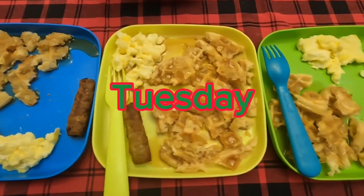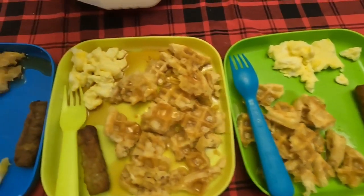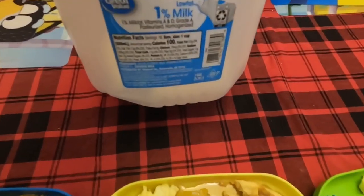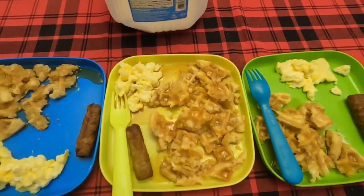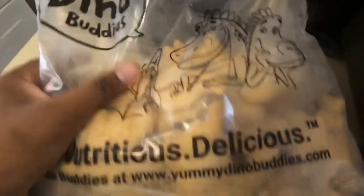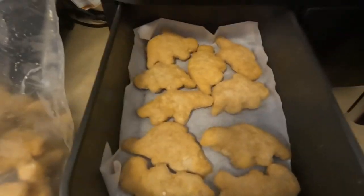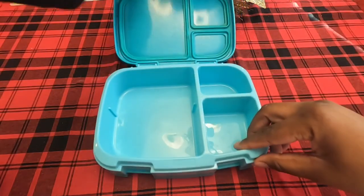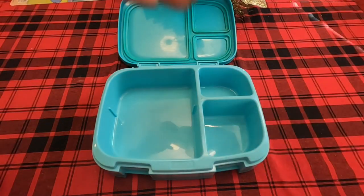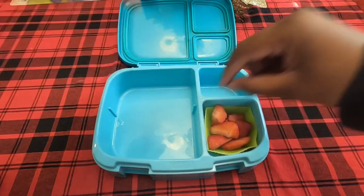For Tuesday, the kids are having waffles, scrambled eggs, one sausage link, and white milk to drink, with a little bit of syrup. For their lunch today they're going to have dino buddies - dinosaur-shaped chicken nuggets. I put those in the air fryer on 375 for about 15 minutes. Starting off with Kaden's lunch.